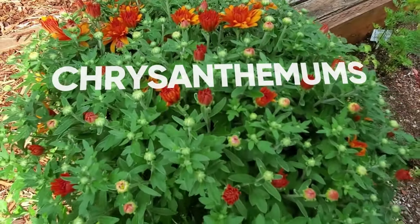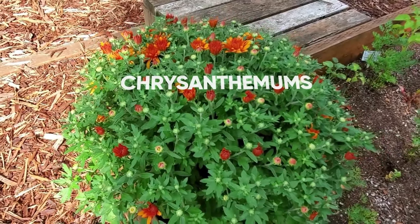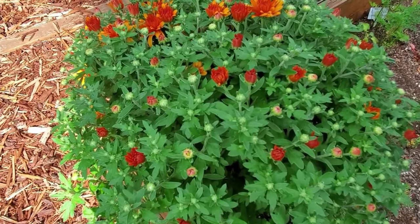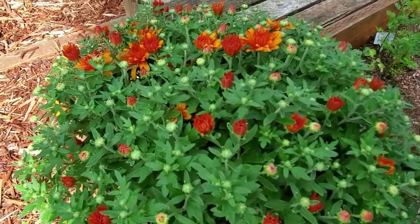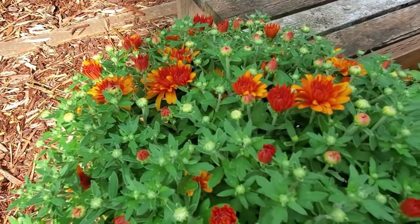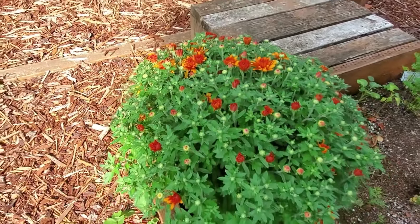Mums are such a welcome addition to the garden this time of year. As some of the summer stuff starts to die off, it's nice to see the fall things come back so lush and beautiful. Not only will they add color in the garden, but mums are edible, so I'll be making all kinds of beautiful pretty dishes out of those this fall.